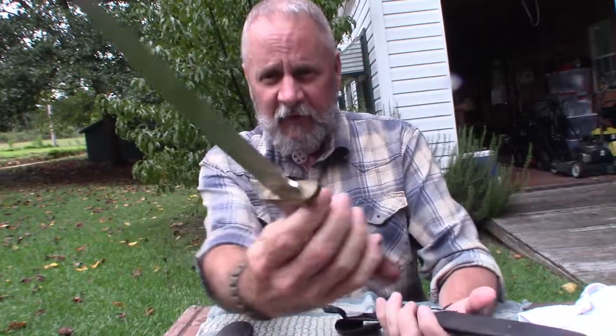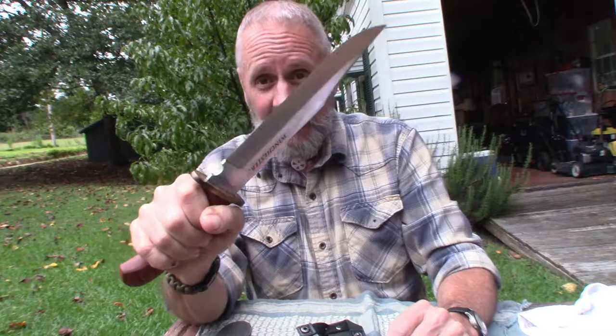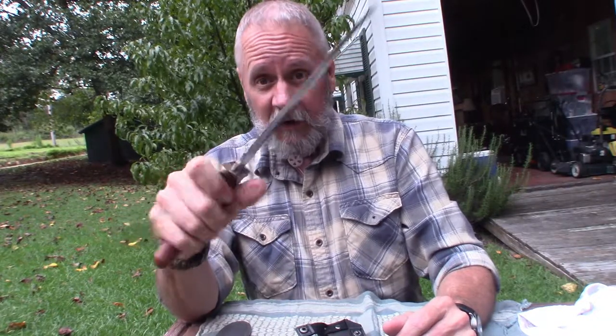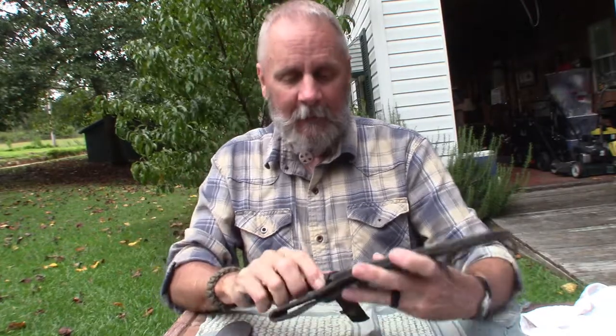Honorable mention number two is this Winchester Bowie knife. I'm giving it an honorable mention just because of the sheer size of the blade. You pull this out somewhere, people are going to notice and know you mean business. My son gave me this many years ago. As far as Bowie knives go, this is an intimidating one — not something you want to carry every day, but a great knife.